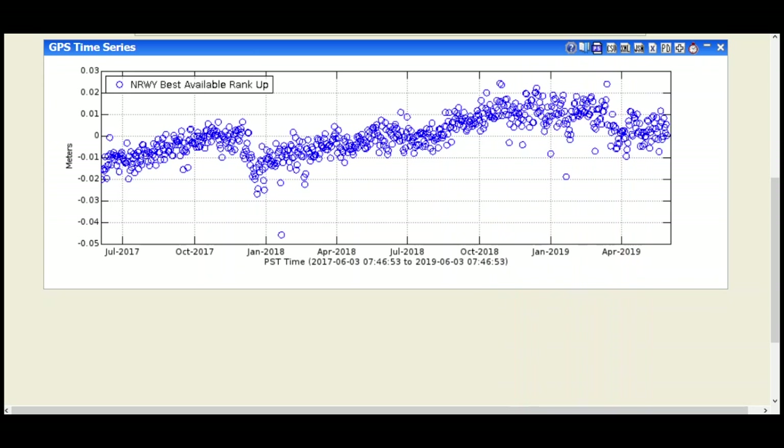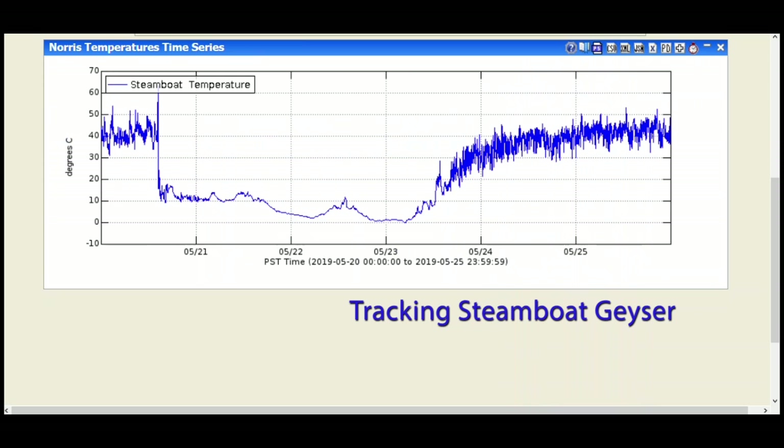I wanted to share a little bit of information about Steamboat Geyser. As you may have heard, it's continuing its pattern of eruptions — it actually erupted five times in the month of May: on May 3rd, May 8th, the 13th, the 20th, and the 27th. We got the temperature loggers working again during some May field work. This is the temperature record for the May 20th eruption, showing all of the variation leading up to the big eruption, which indicates minor eruption activity with a lot of variations in temperature.